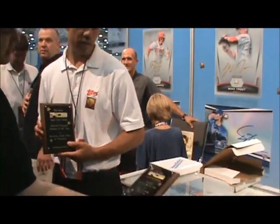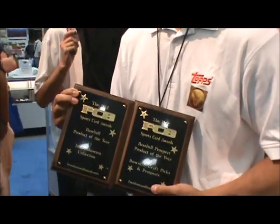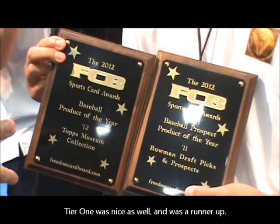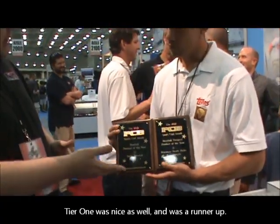Additionally, we have Museum Collection. This is a new product this year. It was just a home run — the best product we saw this year in baseball. We're glad to give these awards to the Tops company. Clay, do you have anything you want to say about it?